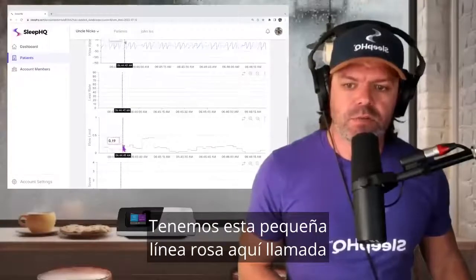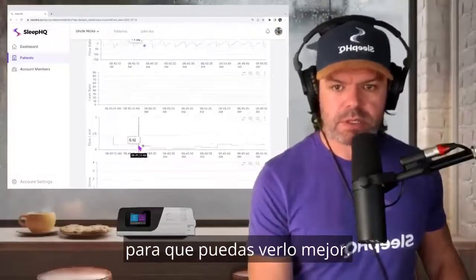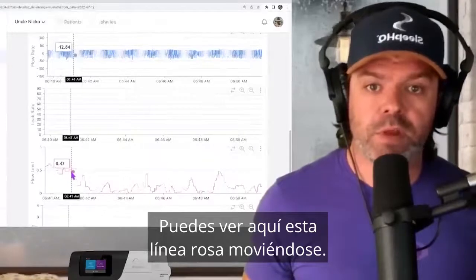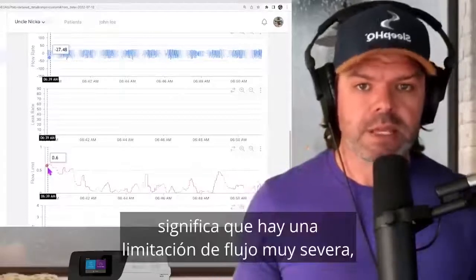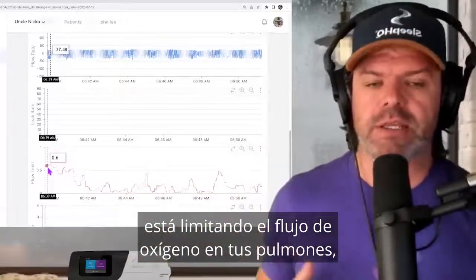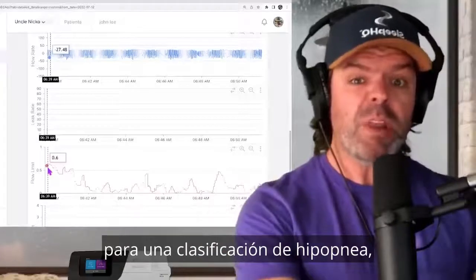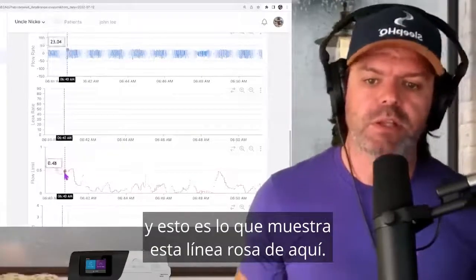On this occasion, the apnea hypopnea index calculation was relatively accurate. But that doesn't necessarily mean that there's adequate airflow to maintain stable oxygen levels. And when you strip it all down, that's what it's all about — good blood oxygen levels. So although this breathing looks okay, we have this little pink line called flow limitation. As the pink line gets closer to one, it means there's very severe flow limitation. Flow limitation is limiting the flow of oxygen into your lungs — there's a restriction in your upper airway. It might not be a full 50% or more restriction required for a hypopnea classification, but it can still limit the airflow into your lungs.